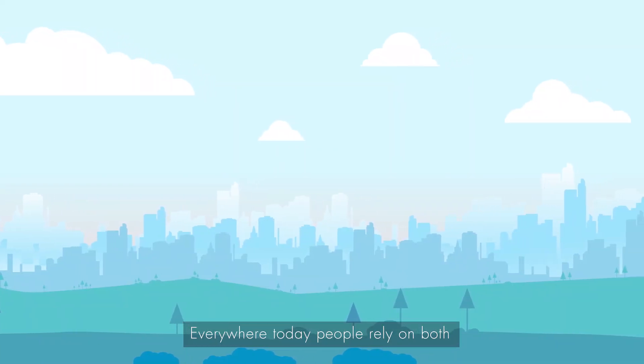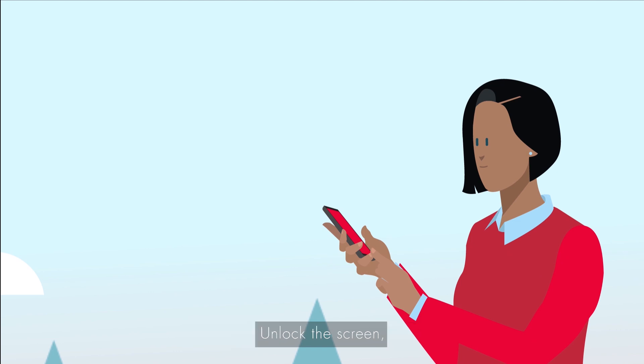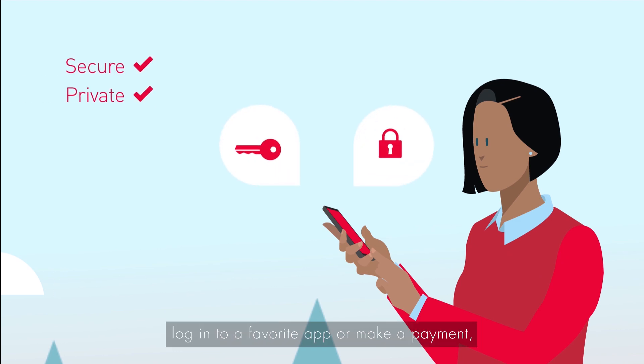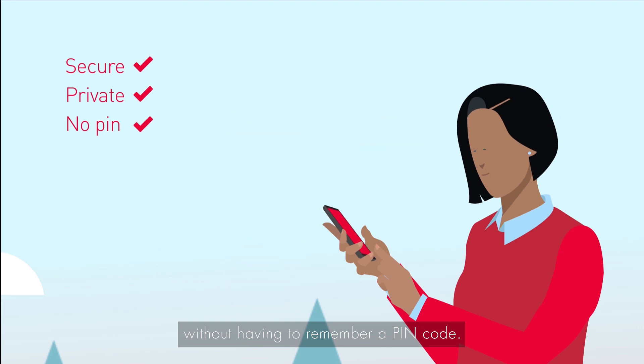Fingerprint biometrics is everywhere today. People rely on both cards and mobile phones to pay. Many already enjoy the convenience of fingerprint biometrics on smartphones — unlock the screen, log in to a favorite app or make a payment, without having to remember a PIN code.